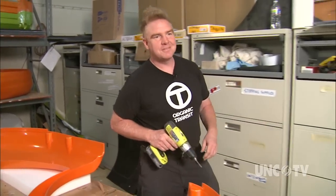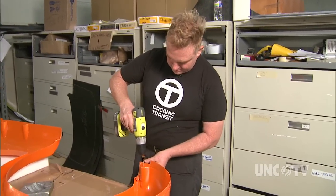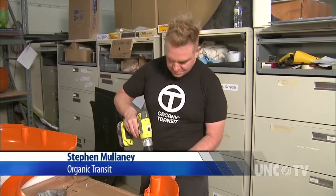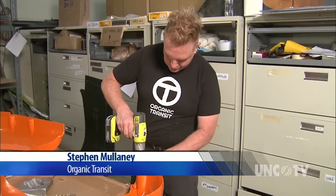I see cities full of these. Maybe school systems having these for driver's ed. Neighborhoods buying them and sharing them. It's — if nothing else — it's the beginning of a good conversation.